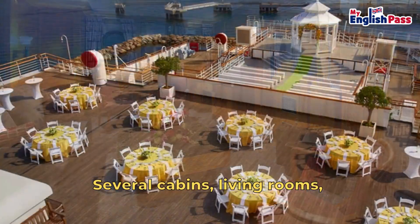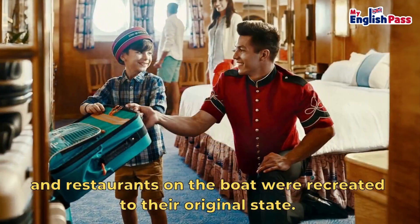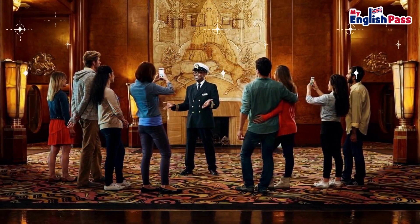Several cabins, living rooms, and restaurants on the boat were recreated to their original state. Fabulous.